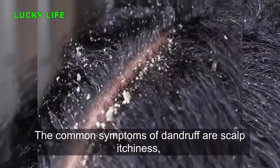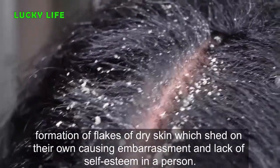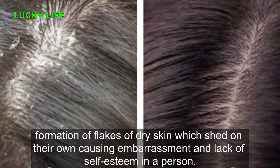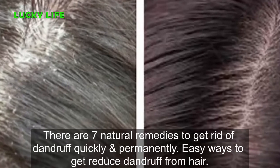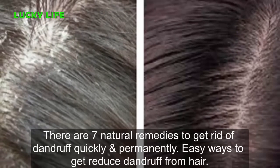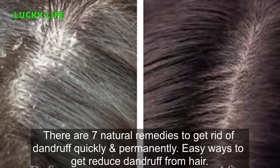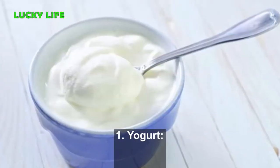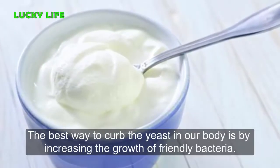The common symptoms of dandruff are scalp itchiness and formation of flakes of dry skin which shed on their own, causing embarrassment and lack of self-esteem. There are seven natural remedies to get rid of dandruff quickly and permanently. Number 1: Yogurt. Sometimes yeast in our bodies causes inflammation.